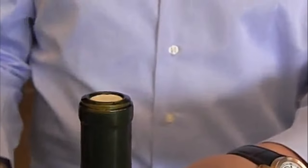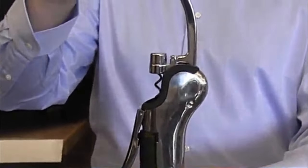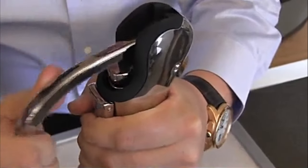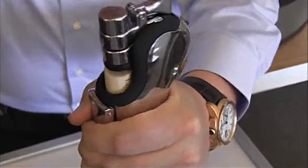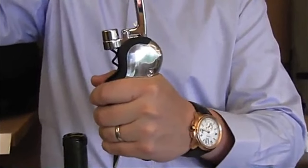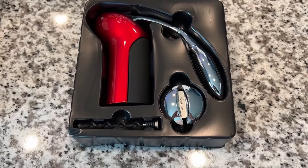Is there anything worse than being caught short of a corkscrew? We've all been there — a glass of wine in hand, fumbling around in drawers searching for something, anything, that will double as a corkscrew. That scenario can be rather irritating. It can be just as bad when you have a corkscrew to hand only to have it malfunction on the cork. A good bottle of wine can be ruined in no time.